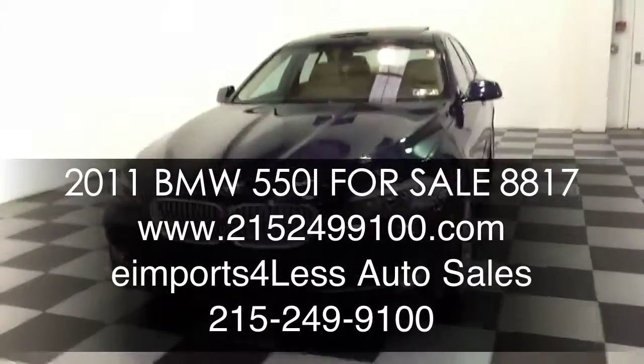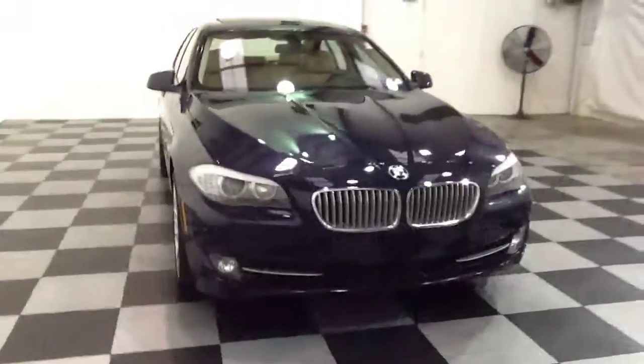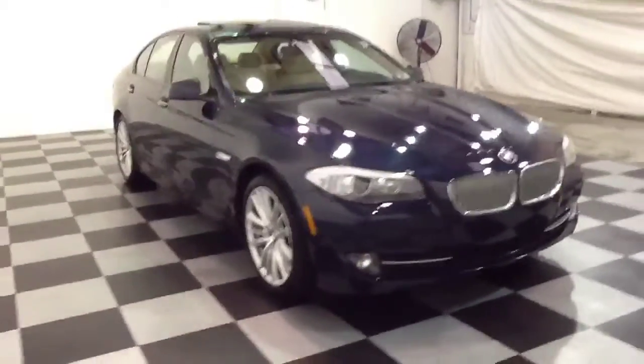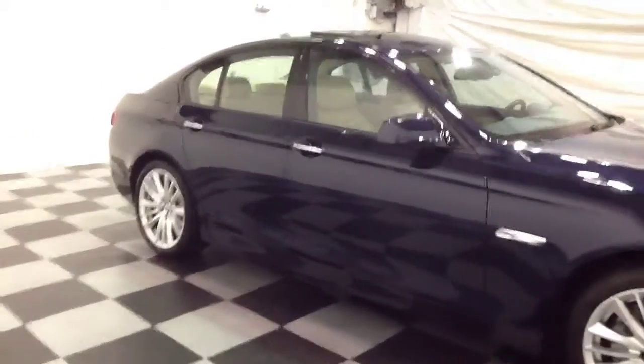Welcome to e-Imports for Less video review. This video review features a 2011 BMW 550i sedan. This vehicle has 45,000 miles on it and is powered by a turbocharged 8-cylinder engine.